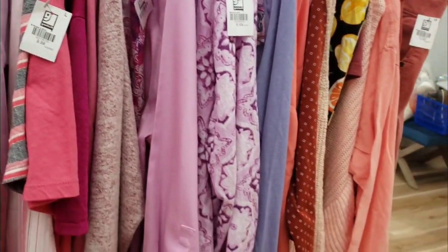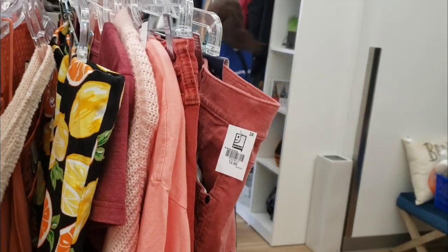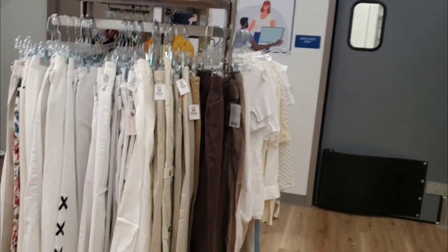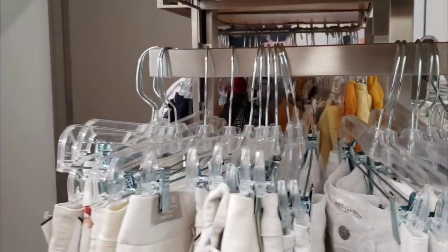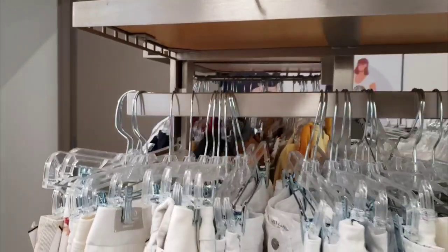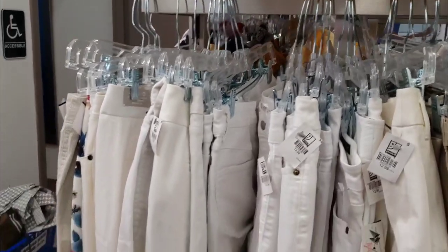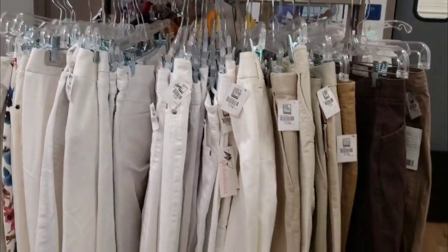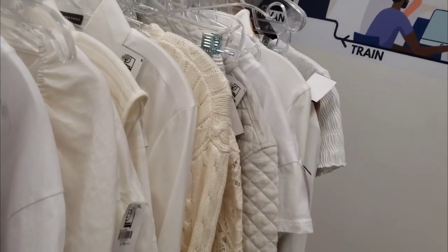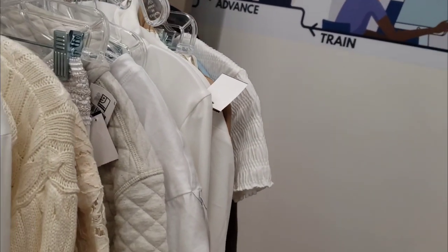Things were color coordinated and not so much by size, so all the sizes were mixed in together and you just had to look through and see if there was anything you like and see if it was your size. At first I thought I was not going to like it, but I was surprised — I did find quite a few things in my size, so I guess I didn't mind so much that it was color coordinated.